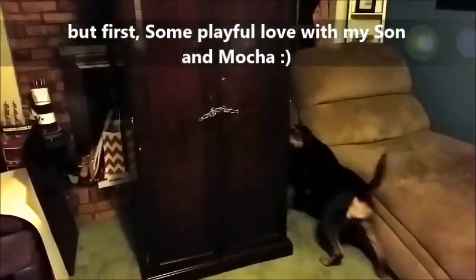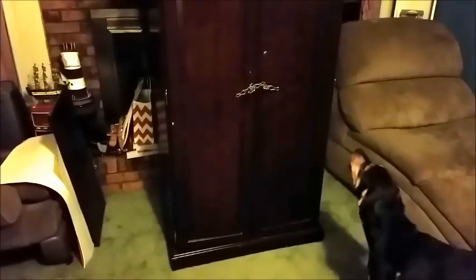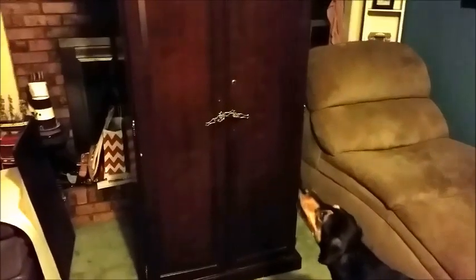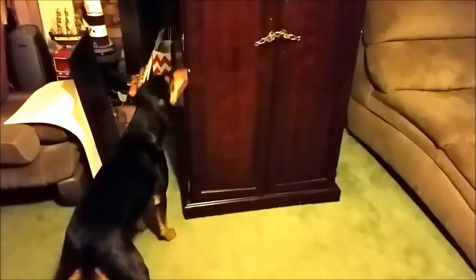Where is he? Where'd he go? You think he's in there? What makes you think he's in there? Oh my goodness, is he in there?